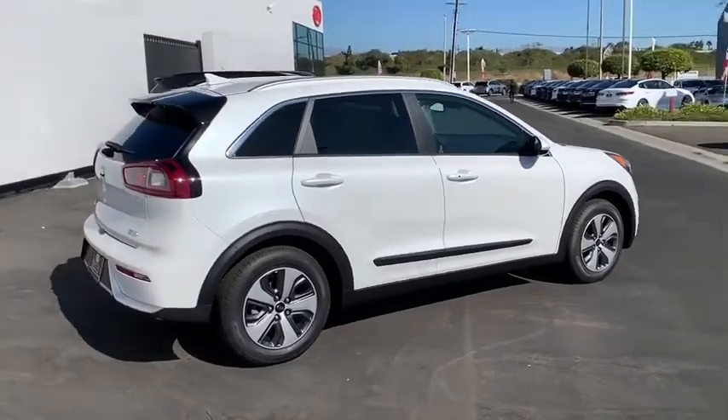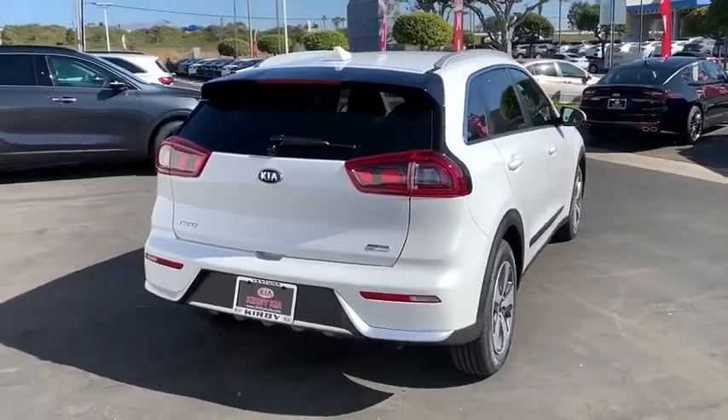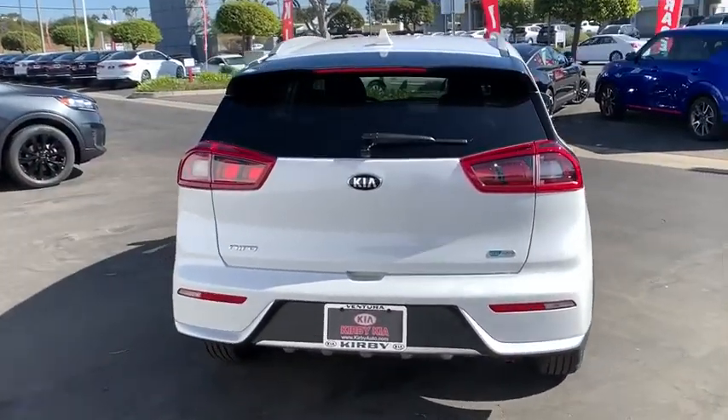However, the fantastic miles per gallon rating reminds you that you're still in a hybrid. This vehicle has less than 100 miles.